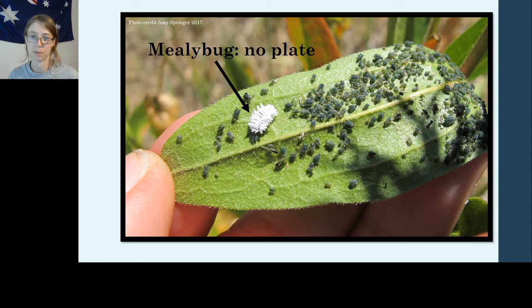Mealybugs will never have that hard shell plate on top of their body, but they will almost always have abundant waxy secretions that make them look like little fuzzy pill bugs walking around on leaves. This is a mealybug — in fact, the only mealybug I've ever found out in the field — and it shows this classic sort of white, moldy, segmented appearance.